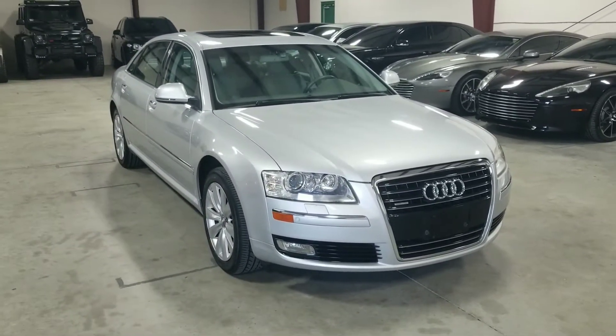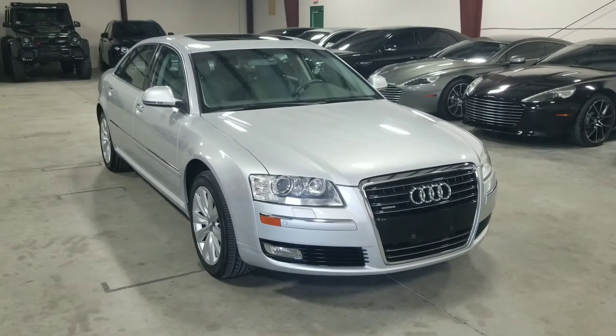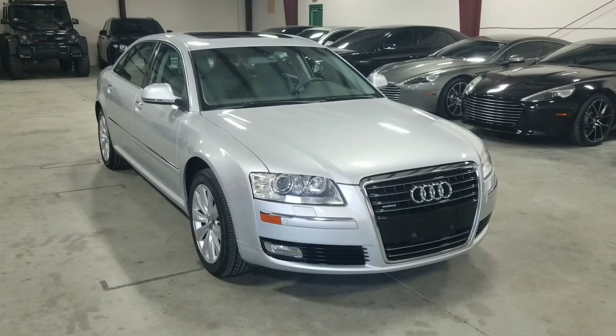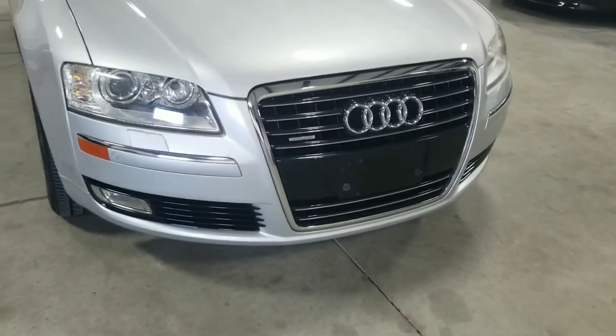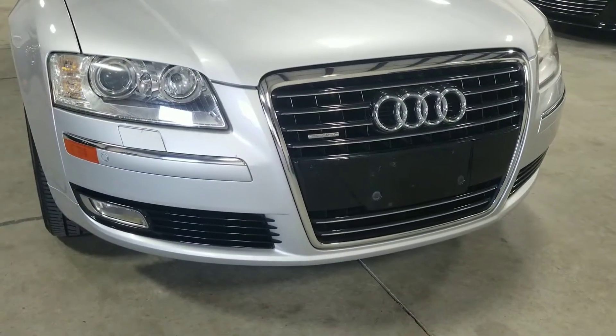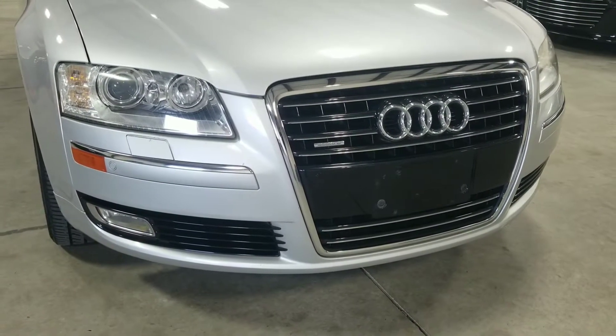In 2007, Audi gave the A8 a major facelift, so it has various cosmetic and performance modifications, a few of which I'm going to go over today. The front end received a completely new styling as well as a newer front grille, and this vehicle does feature the newer Xenon HID headlights for that year.